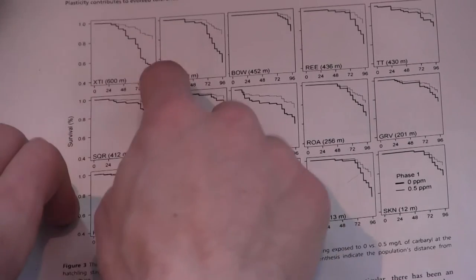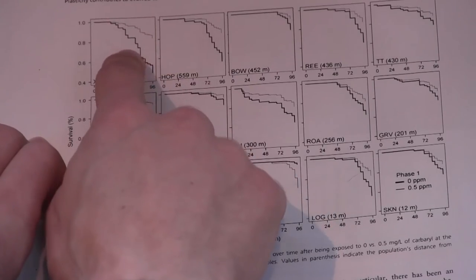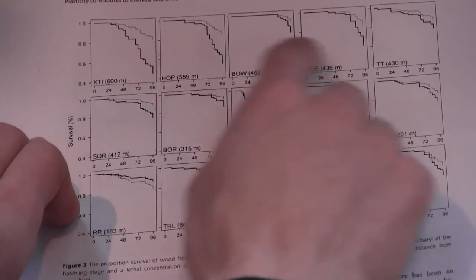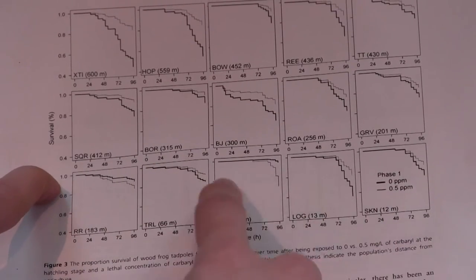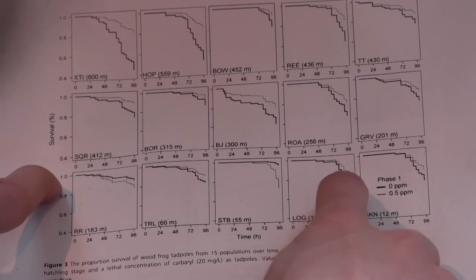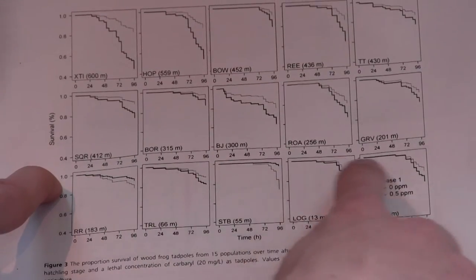The black line represents the naive response, the gray line the induced response, and the distance between the two is the magnitude of the induced response. The frogs from distant agriculture — the ones expected to be the most plastic — indeed had the largest induced response. The frogs from populations very close to agriculture not only had naive and induced responses closer together, meaning less plasticity, but also survived significantly longer when exposed to the pesticide, making them more resistant overall. The conclusion from this data is the same: over time, plastic responses can evolve to become innate responses.